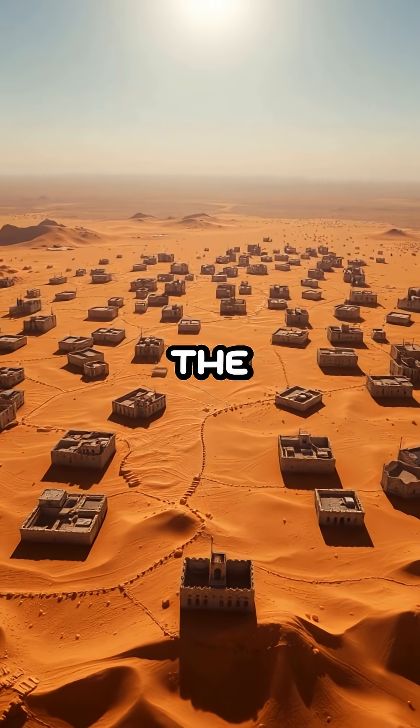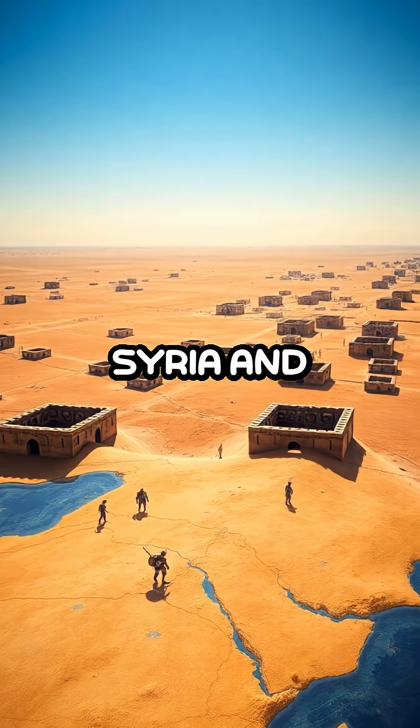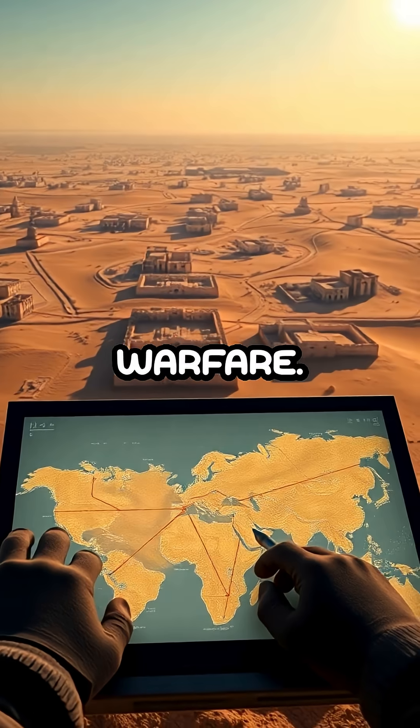Recent satellite imagery has unveiled a groundbreaking discovery: hundreds of Roman military forts scattered across Syria and Iraq. This innovative use of technology is not just a leap forward for archaeology but also a fascinating insight into ancient warfare.